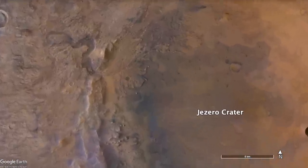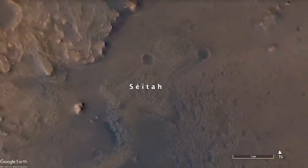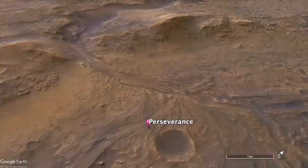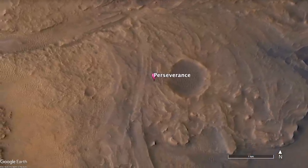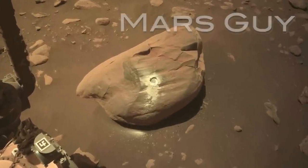Scientists think that the oldest rocks in Jezero Crater formed from a thick lava flow or lava lake that once filled the crater. Now a very similar rock appears to have washed in from outside the crater, challenging that idea — on this episode of Mars Guy.